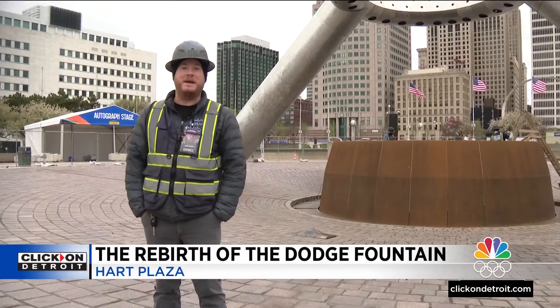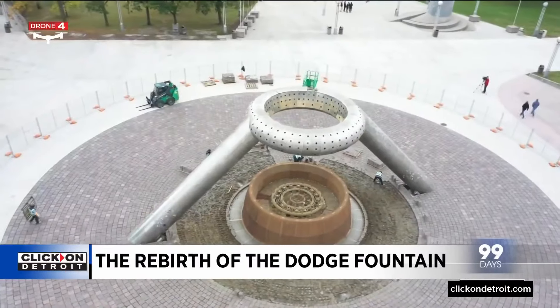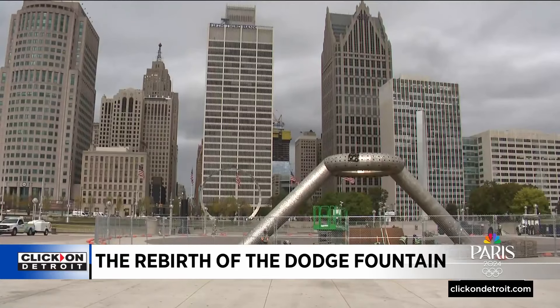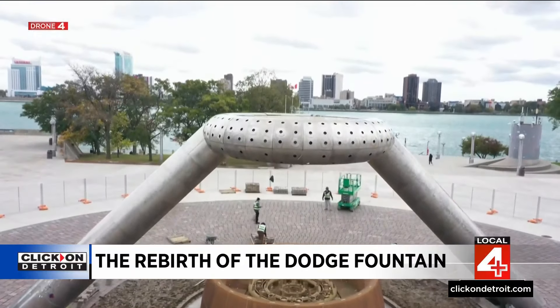This job has presented every unique challenge I could think of. The fountain was custom-built with a $2 million donation by Anna Thompson Dodge, wife of Horace Elgin Dodge, one of the original Dodge brothers. They spared no expense on the fountain, which actually caused problems with the repair now because nothing came standard.